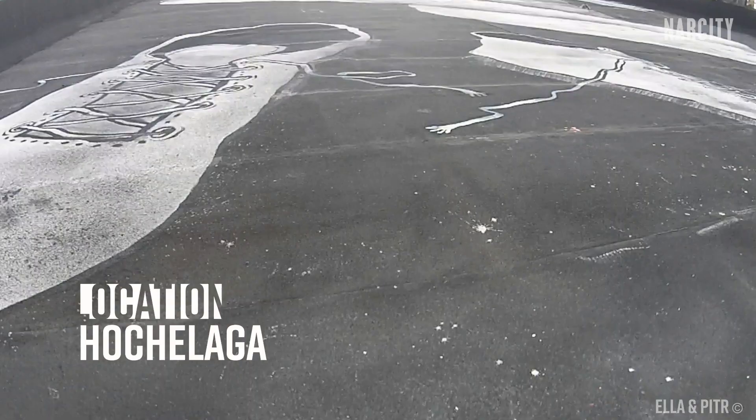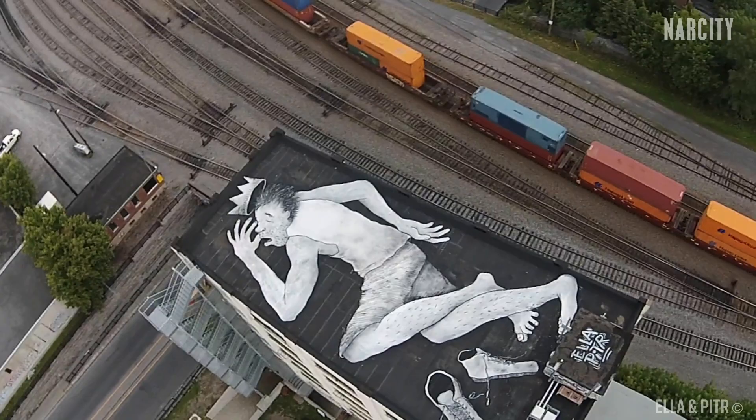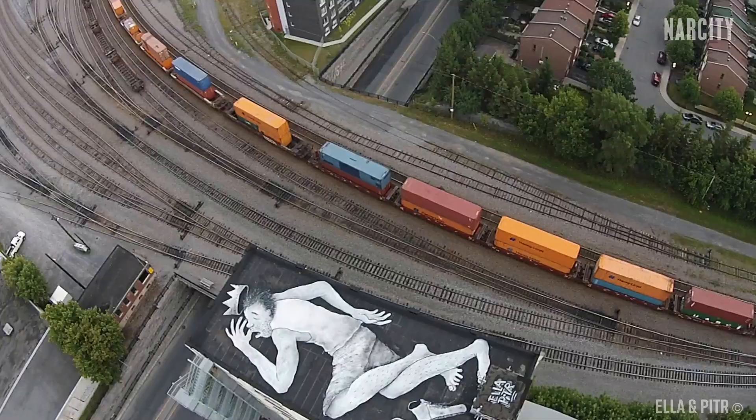It's time to go high. Higher. Higher. There it is — whoa, that is huge. Oh my god, it's so much bigger than I expected it to be. I'd never think for a second that something this big was just above me the whole time.